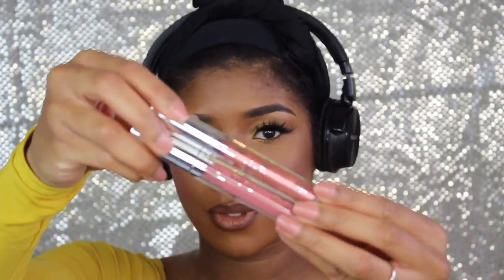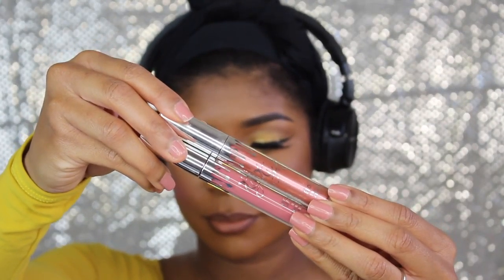I'm using two lippies from Kylie Jenner — the first is the Angel liquid lipstick, which is beautiful by itself. But the star of the show is really the Cupid metallic lip gloss. It is so beautiful — you should definitely try it out.